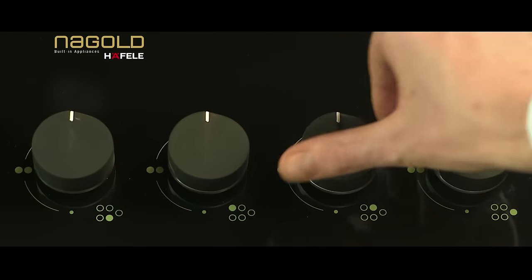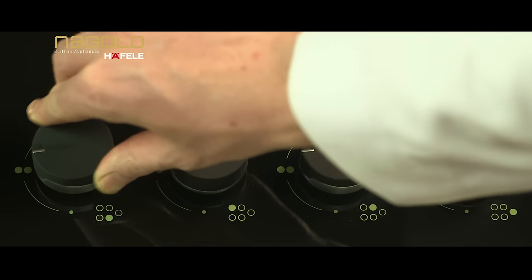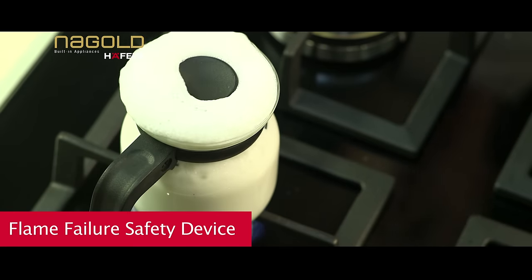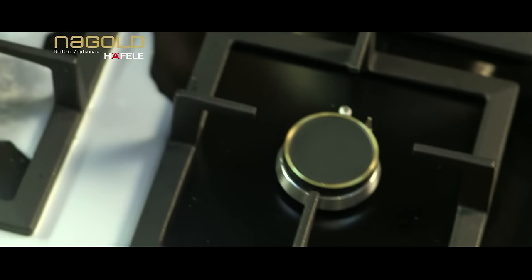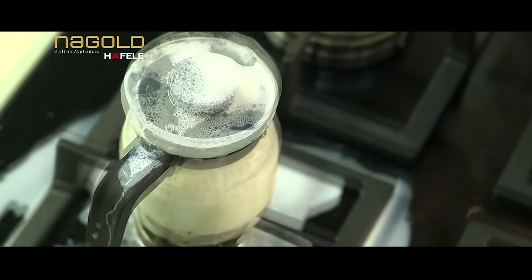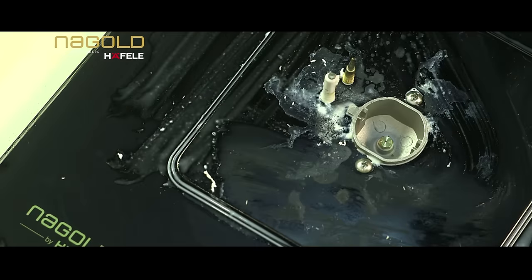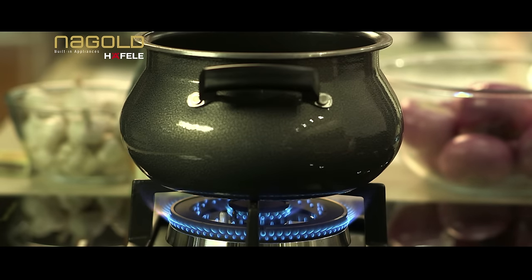Premium soft touch knobs have a special coating that is softer to touch and will not get heated faster. Avoid fire accidents due to leakage of gas with the flame failure safety device. When the flame accidentally goes off, the gas supply only to that burner will be automatically cut off. The heavy cast iron pan support provides more stability when you mount a big pot.